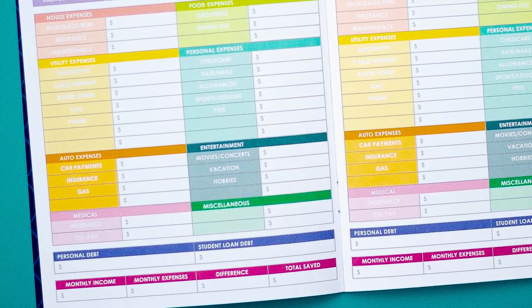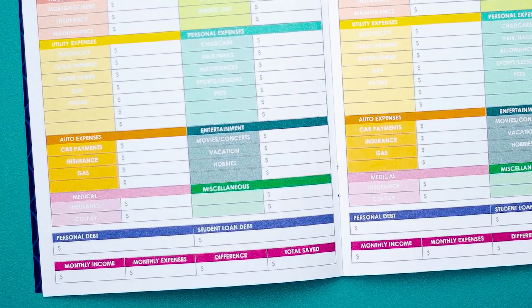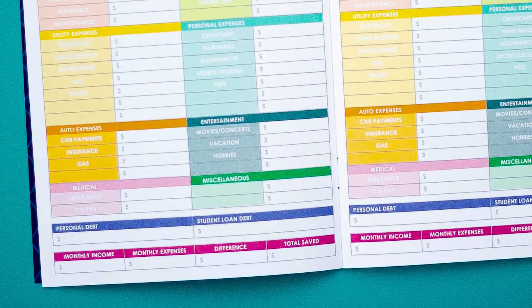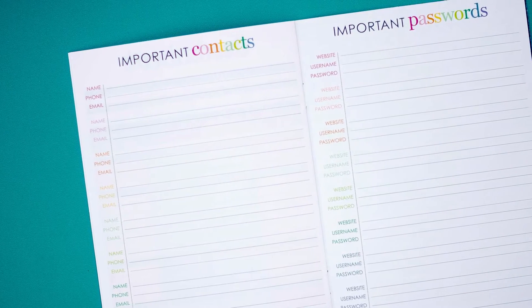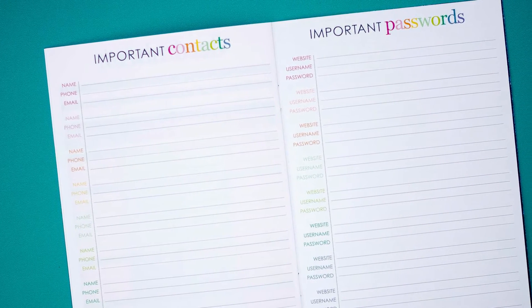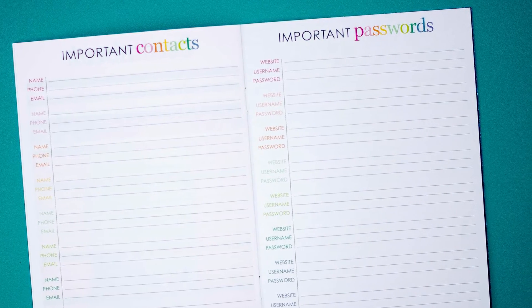At the very bottom is where you're going to tally everything up each month: your monthly income, your monthly expenses, the difference, and how much you saved. You have one of these for every single month. Then at the back of the book you have a few little tools — of course there's an important contacts page for your banker, your accountant, your financial advisor — anything that has to do with your money, write those numbers down here.